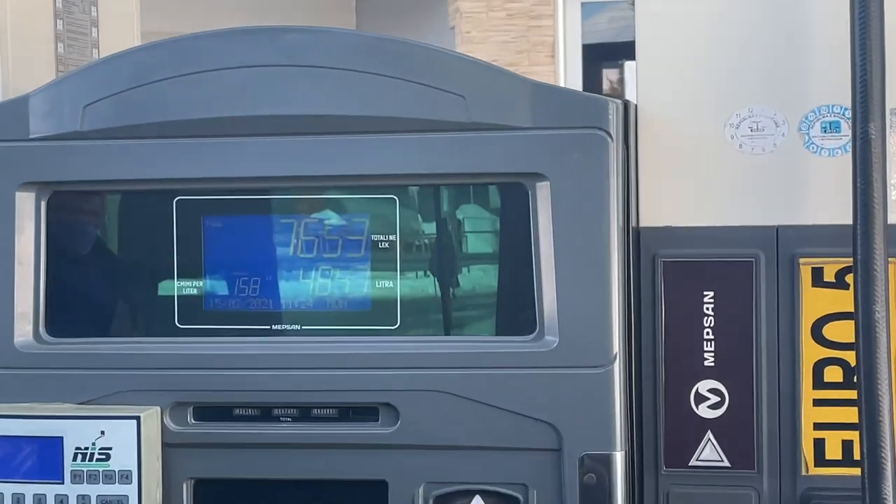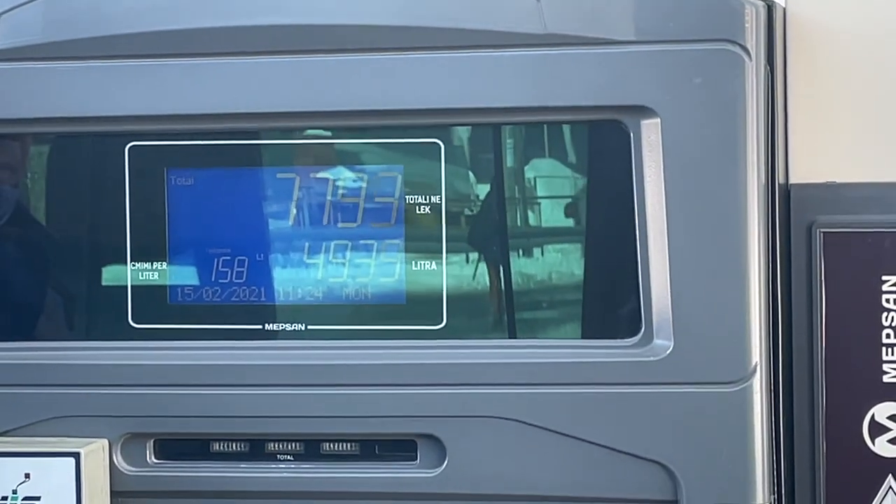I'm filling up the van right now. This is going to be expensive, but it is a monthly thing for me. It's 158 lek per liter, and the total came out to 11,200 lek.